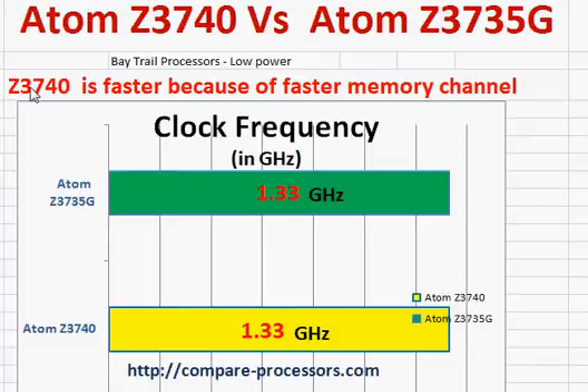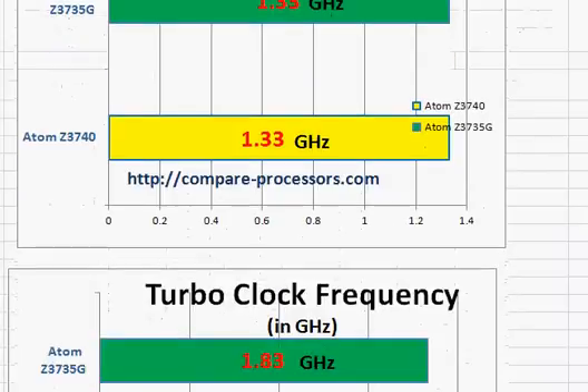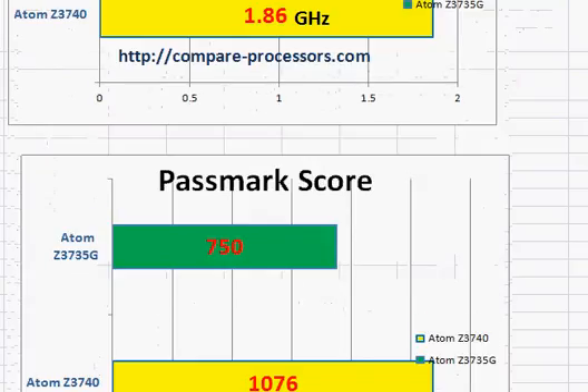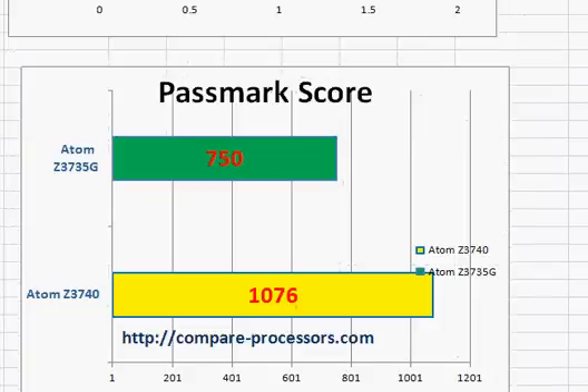The Z3740 is faster because it has a much faster memory channel — basically the speed with which the CPU communicates with the memory. Both of them have the same clock frequency and about the same turbo clock frequency. However, the PassMark score of the Z3740 is much higher.